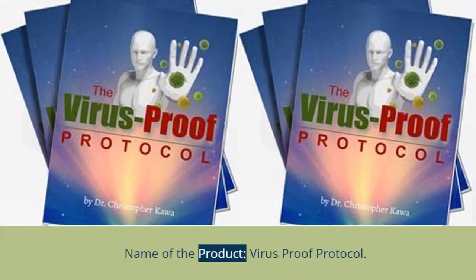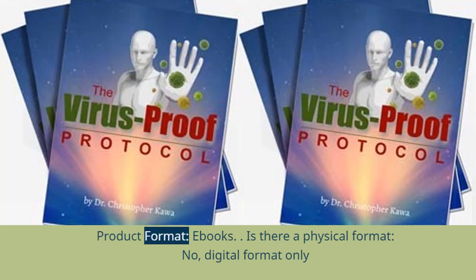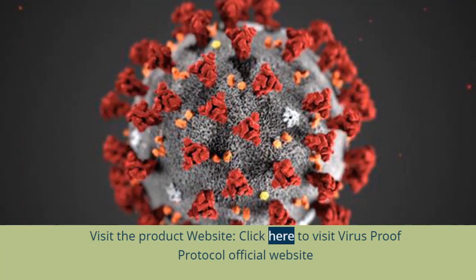Name of the product: Virus Proof Protocol. The owner of the product: Dr. Christopher Kawa. Product format: Books — digital format only, no physical format. Visit the product website by clicking here to visit the Virus Proof Protocol official website.